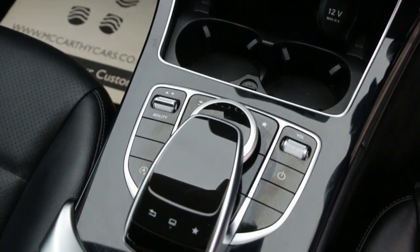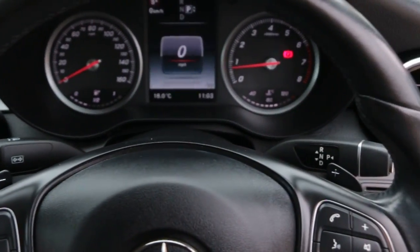2 central cup holders, multifunction steering wheel.